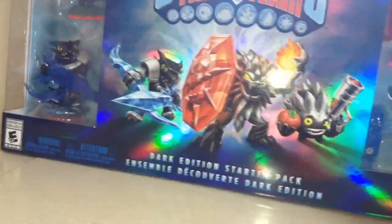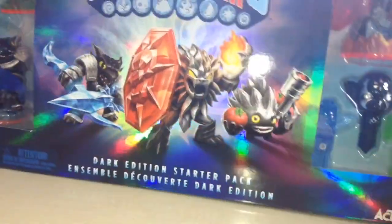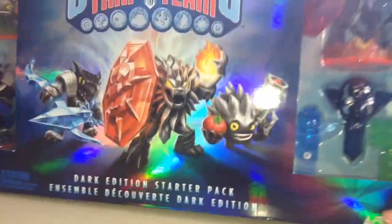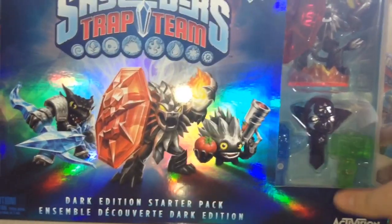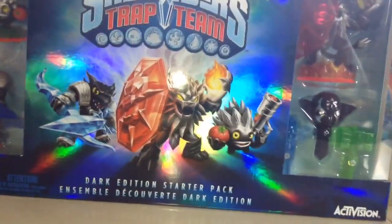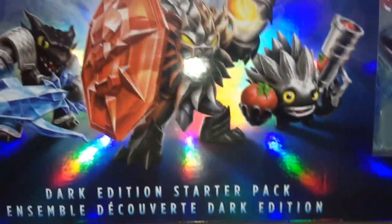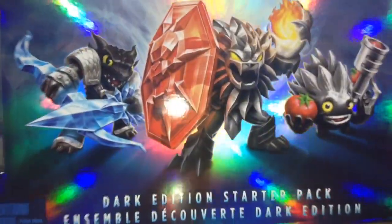I was also looking for the single pack Chaos Trap, but I went ahead and got the Dark Edition. It's just a hundred bucks more. I was really looking for the Chaos Trap because it's just so hard to find. I don't know why it's so hard to find. Even the Dark Edition is starting to sell out, probably because everyone wants the Chaos Trap.